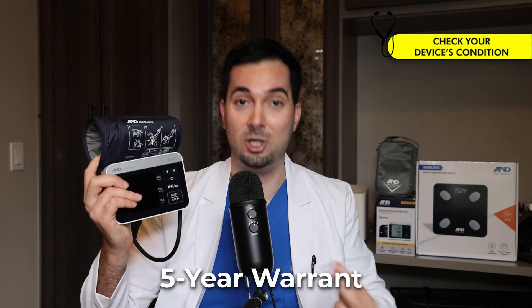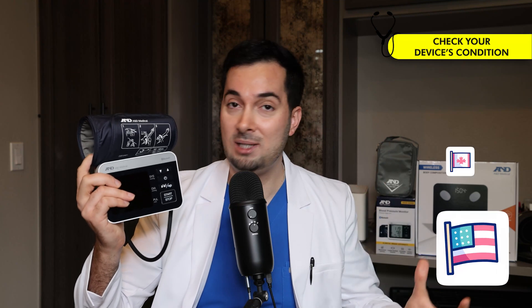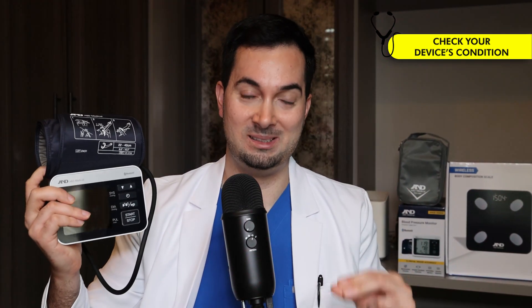All A&D Medical blood pressure monitors come with a five-year warranty if you're in the UK, USA, or Canada. Believe me, A&D Medical blood pressure monitors are an absolute workhorse — I've been using them in my own clinical practice for years.